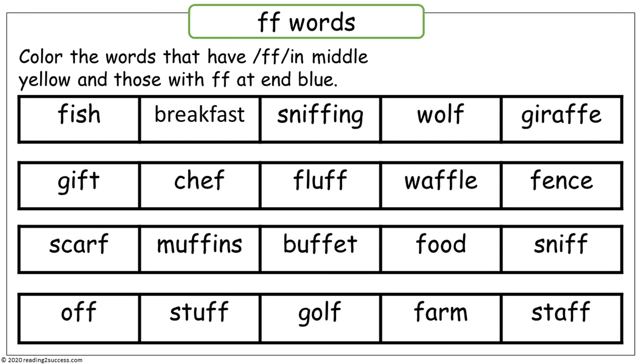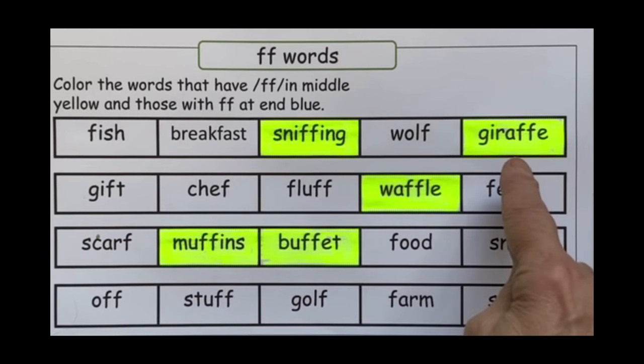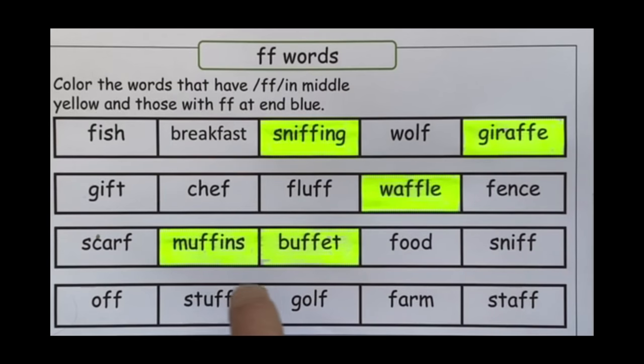This next activity will have kids locate where the double F is in words — in the middle or at the end. This activity helps kids identify the position of F-F in words. We know there are no common words that begin with F-F, so we look at the middle and ending of words. All the words that have F-F in the middle have kids color them yellow: sniffing, giraffe, waffle, muffins, and buffet.